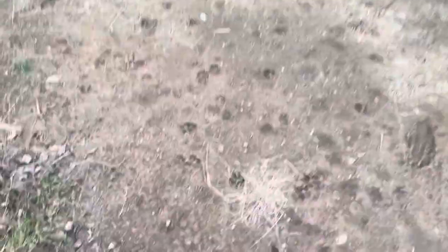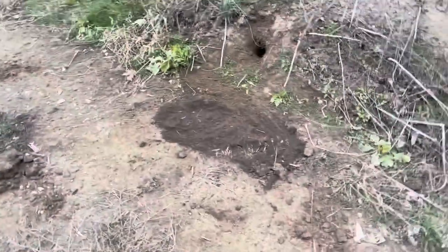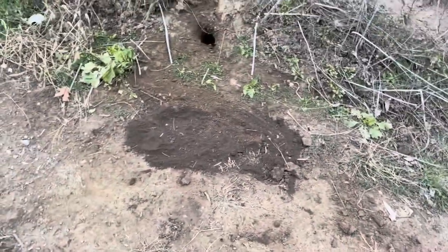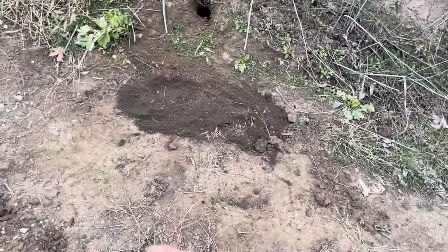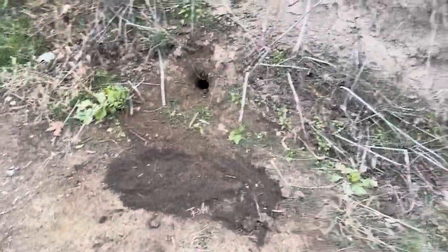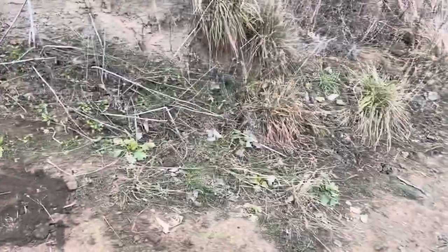Just made a coyote set here. I'm thinking I'm setting it up in a very good spot because there's canine tracks all over the place. Here's my set. I'm thinking I'm going to let it sit for two nights because I've been having an issue with them digging it out the first night.